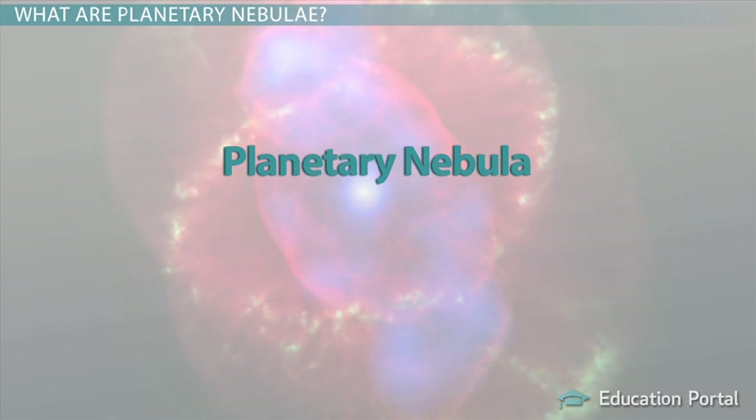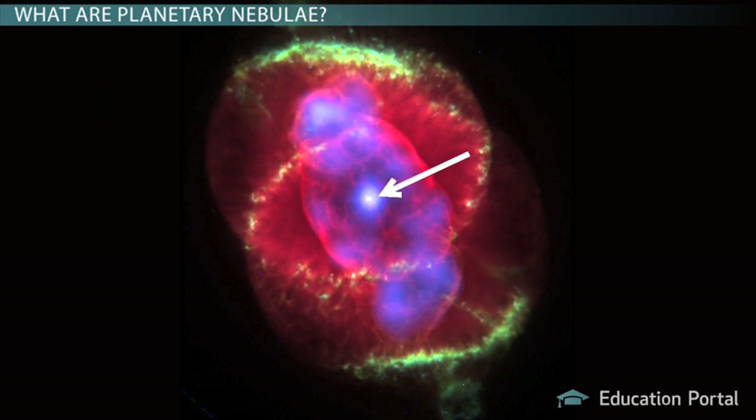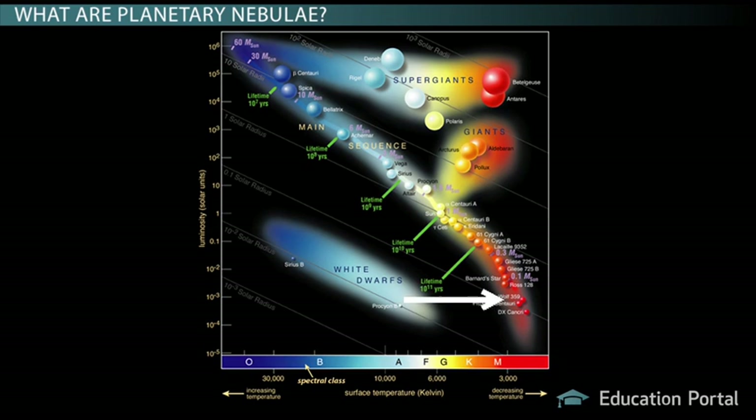A planetary nebula — singular for nebulae — is a shell of illuminated gas surrounding certain dying stars. Planetary nebulae have central stars, and these stars were once lower to medium-sized stars, like that of our sun, which eventually became giant stars and will soon become white dwarfs.